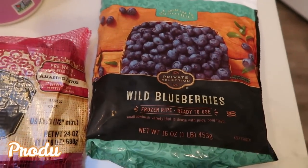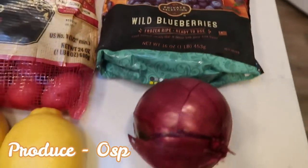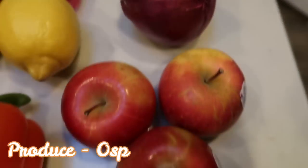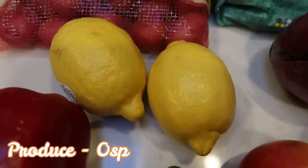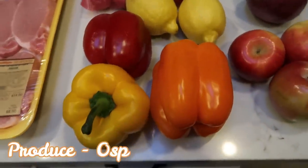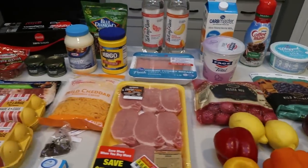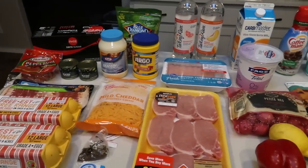Now the rest is produce. I picked up some wild blueberries for an upcoming recipe. A red onion, three Fuji apples, two huge lemons, and lastly three bell peppers. The only thing not shown is a case of water. That is everything that I picked up at Fred Meyer.